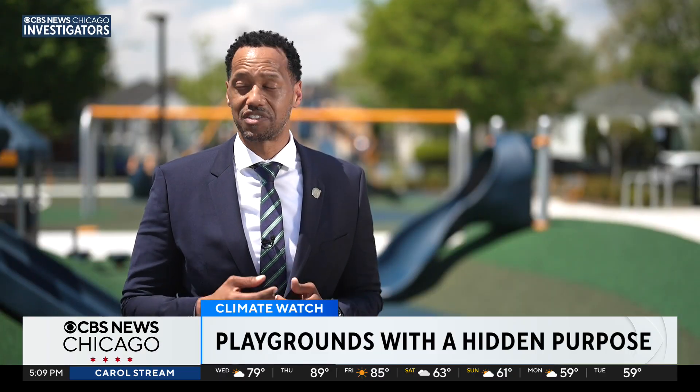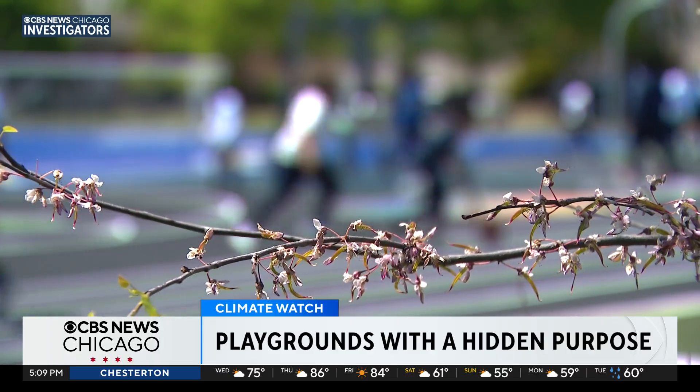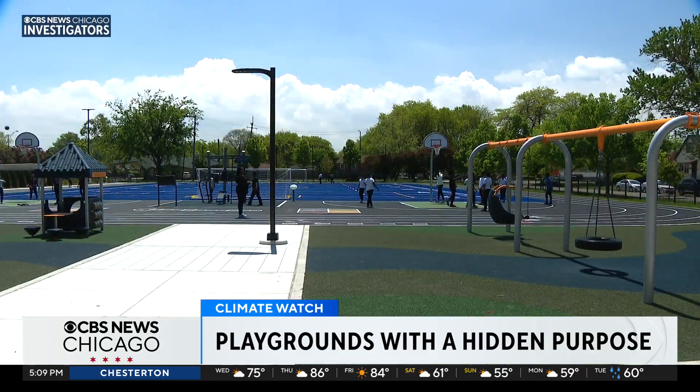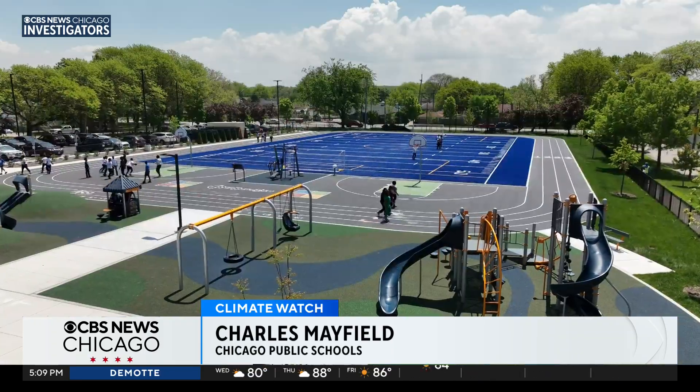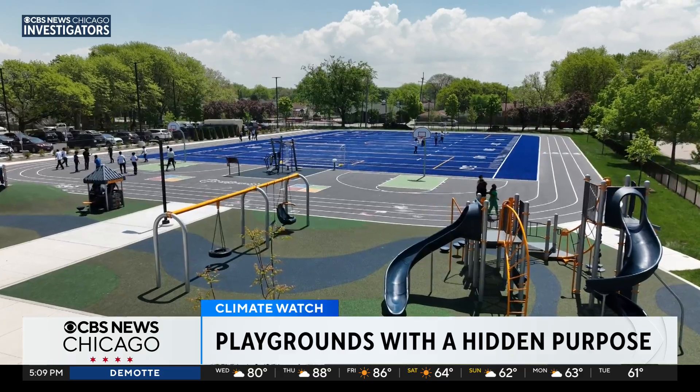Here at Ronald Brown, they love it. Charles Mayfield, chief operating officer for Chicago Public Schools, tells me this space is for the entire community. What we're trying to do here with Space to Grow is create a better environment for our students in more ways than one, with playgrounds making the difference.